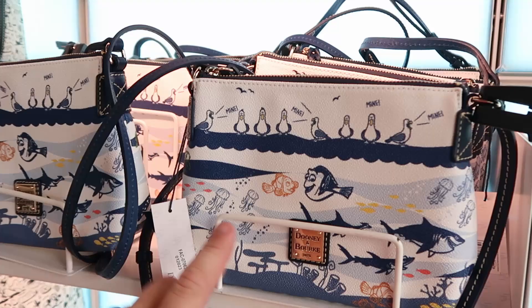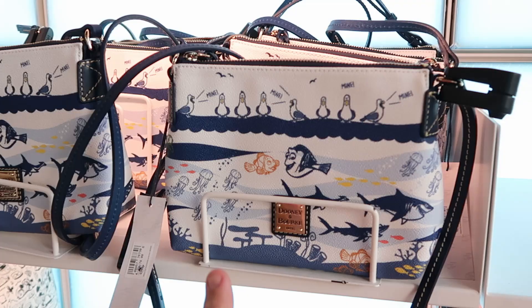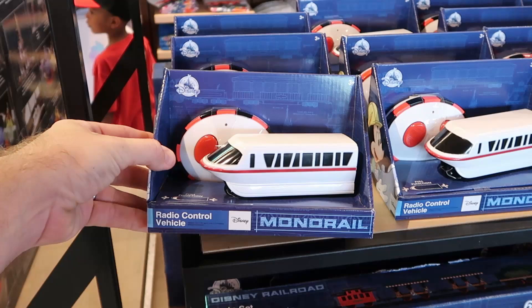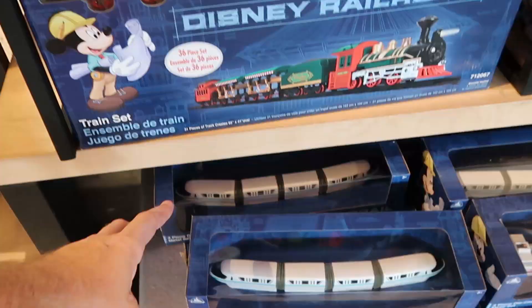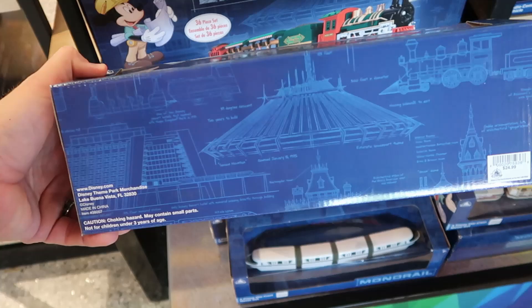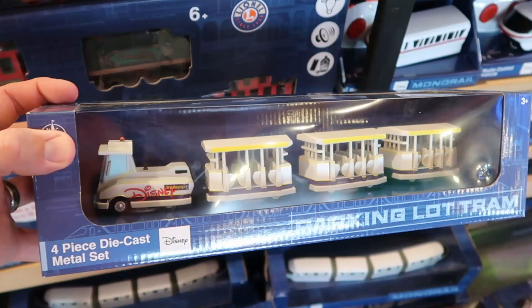Some of my favorite items are the Disney transportation items. Here's a remote control monorail with a little remote for $24.99 - I love that. They also have a four-piece die-cast metal monorail set for $24.99. Right over here is the parking lot tram with great attention to detail - it says Disney Transport with three transport vehicles behind it.